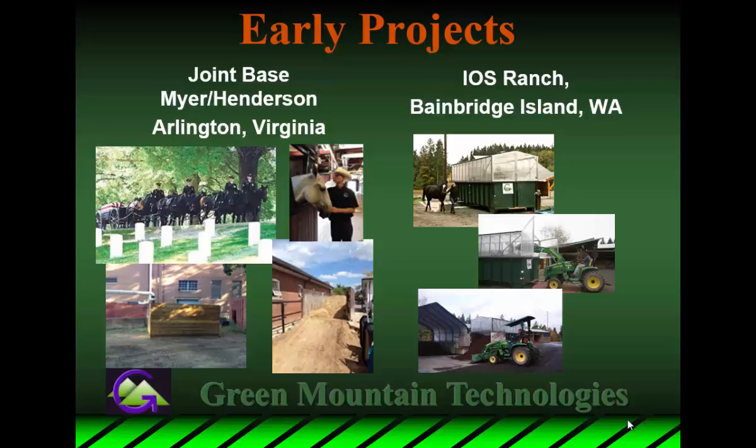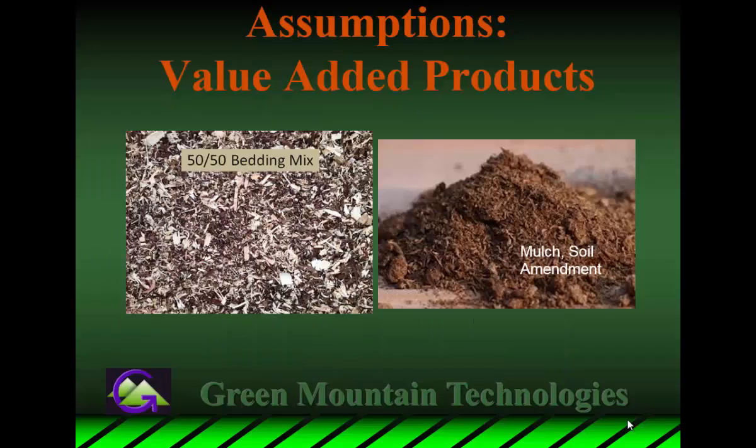Eos Ranch on Bainbridge Island, which is where I'm from, was also willing to take one of these vessels and start doing their stable waste, giving us a place we could monitor every day. This was where I ended up doing some of my own testing on bedding reuse. From that, I was able to create assumptions that we would find value in the output material — either for bedding reuse or on a secondary market for mulch or soil amendment.